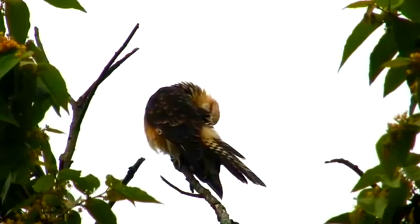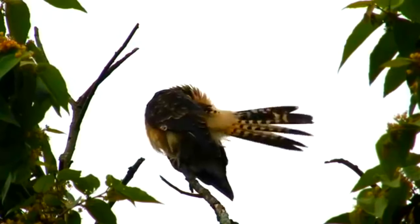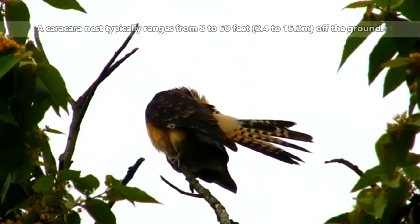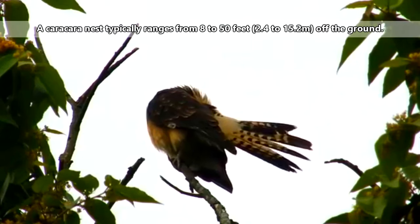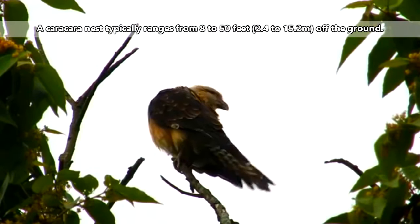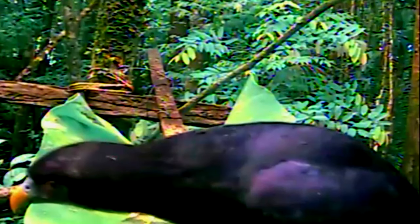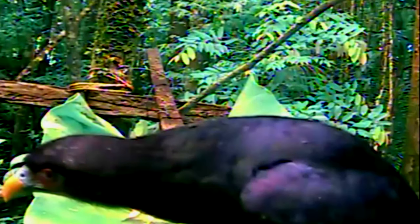Karakaras build their own nests, often using the nest from a previous year. These are non-migratory birds, and they'll mate for life. The nest may be found anywhere from 8 to 50 feet off the ground, often in a tree or other sort of tall vegetation. Both parents incubate the 2 to 4 eggs in the nest and will continue feeding the chicks once they hatch about a month later. It may take anywhere from 6 to 10 weeks before the young leave the nest, and they'll stick around for a few more weeks as their parents continue to feed them.